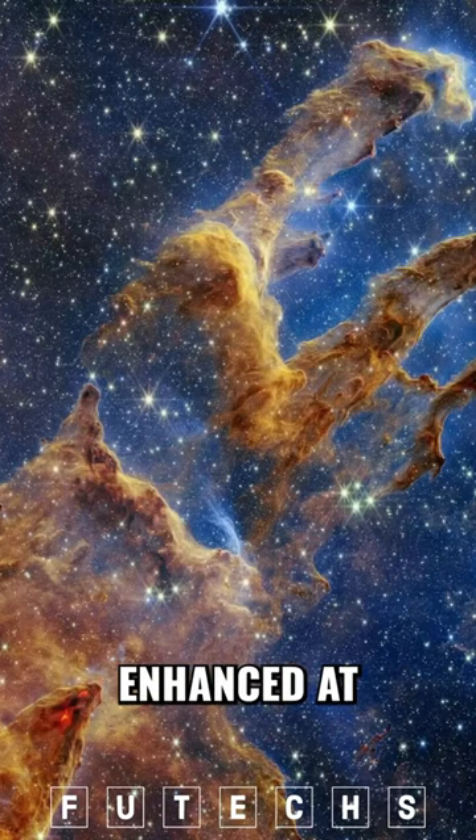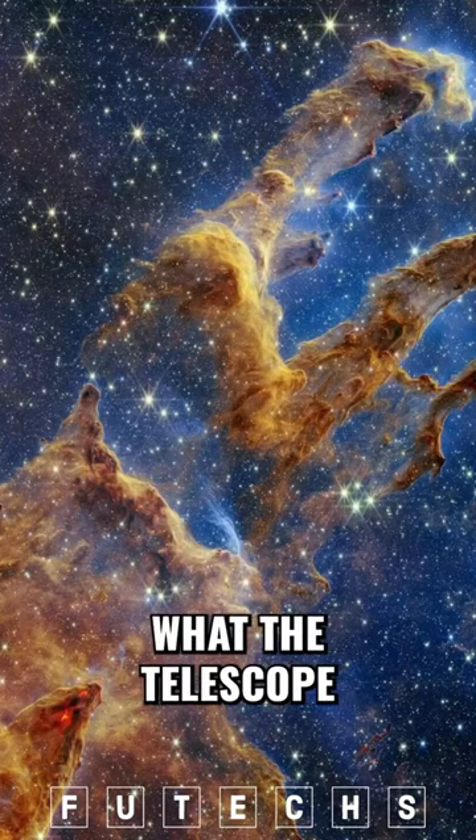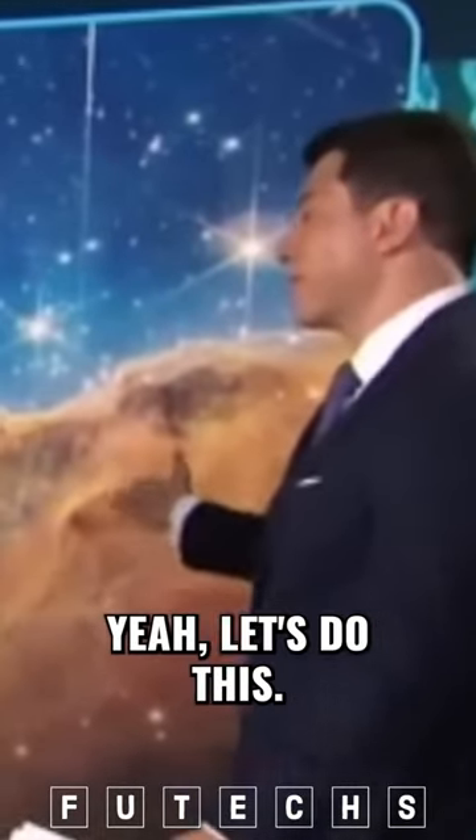Are these colors enhanced at all by NASA, or is this what the telescope is seeing? You want to go there? We'll go there. Yeah, I want to go there. Let's do this.